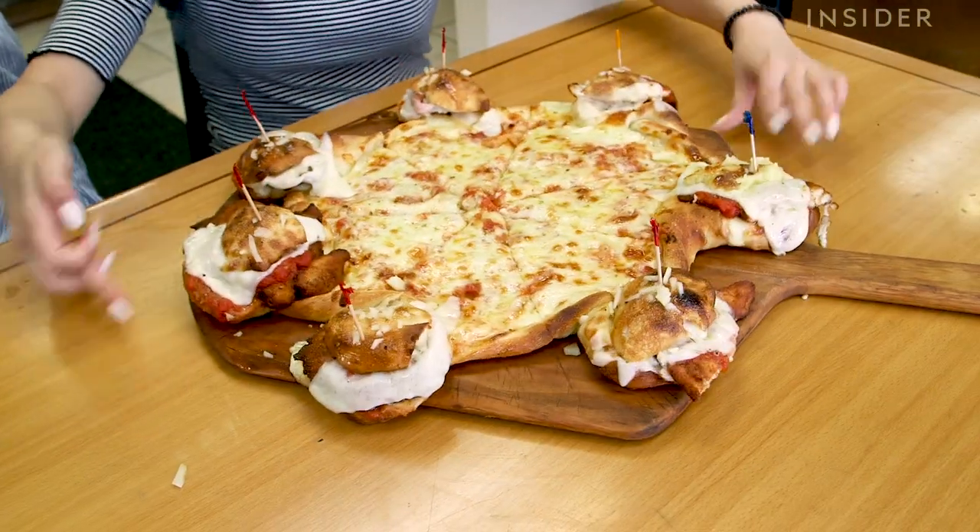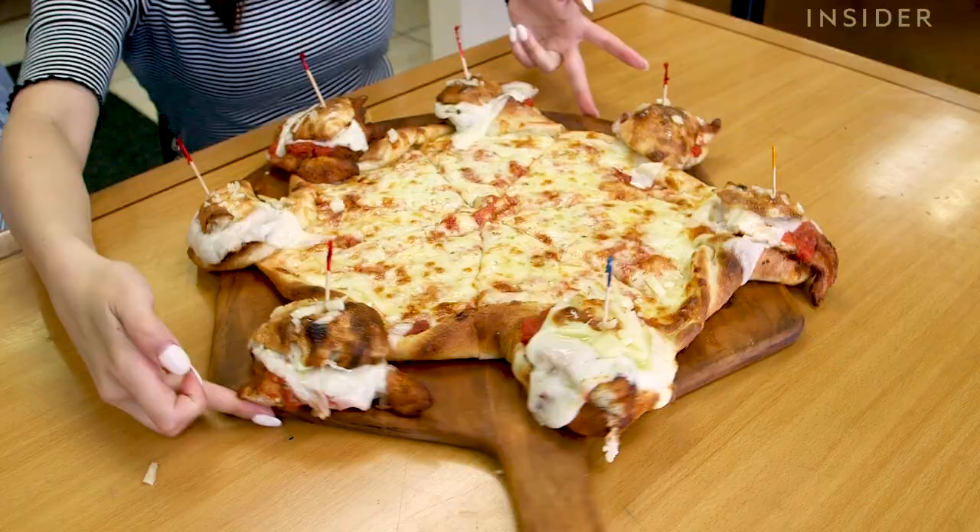Hi guys, I'm Erin. I'm Jordan. We are at Joe's Rotisserie in New Jersey to try out these epic pizzas. The crust has meals — like full-on sandwiches per slice. We both love cheese. We both love pizza. We're so excited to try these out. Let's go see how they're made.